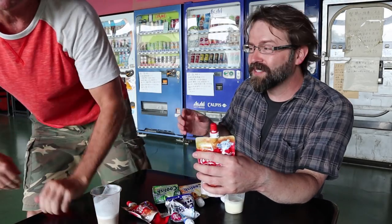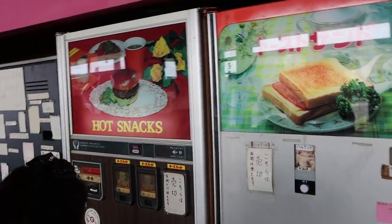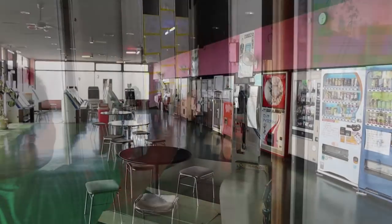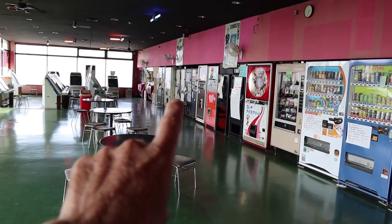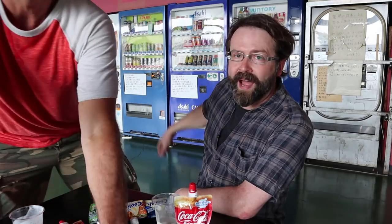You probably noticed we are at another vending machine restaurant. I'm here with Eric — we're gonna check out some more vending machines. You're going to have to go over to Eric's channel to see the stuff we're going to eat — those are the food machines right over there. That's going to be on his channel, I'll put links in the description. We did a video last month or the month before at a different place — we're back to do more.